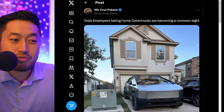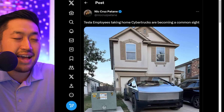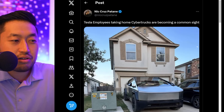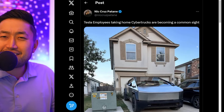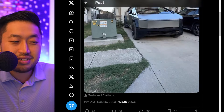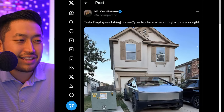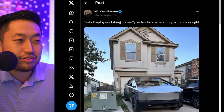This is actually not the first one — this is the second one. But this is the first confirmed one, because there was a picture posted the other day of a Tesla Cybertruck that was potentially covered. Shout out to Nick Cruz for posting this. Tesla employees taking home Cybertrucks are becoming a common sight, so this is kind of like the first ever driveway delivery of a Tesla Cybertruck. Pretty awesome to see someone able to take it home and park it in their driveway — I can see a BMW right next to it. Every day we're getting closer and closer to this Tesla Cybertruck delivery event, so I am certainly getting excited.